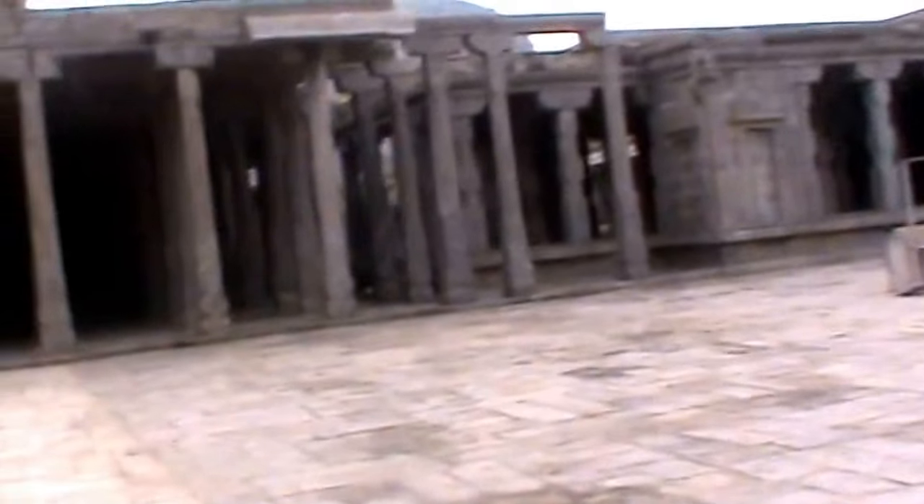You can observe the hill behind — that is called Rajagiri. There is a lot of empty space in this temple, and it is nicely maintained.